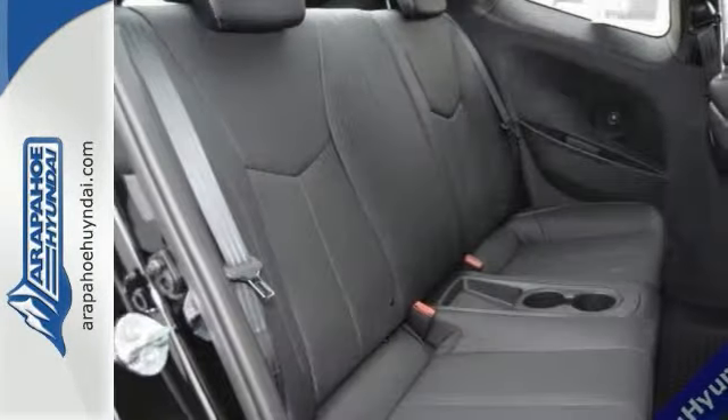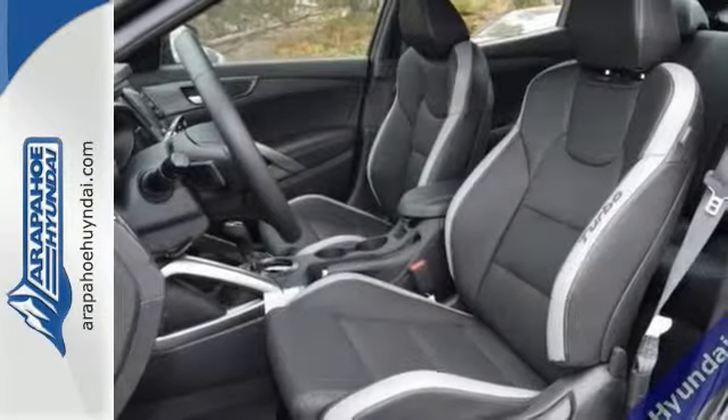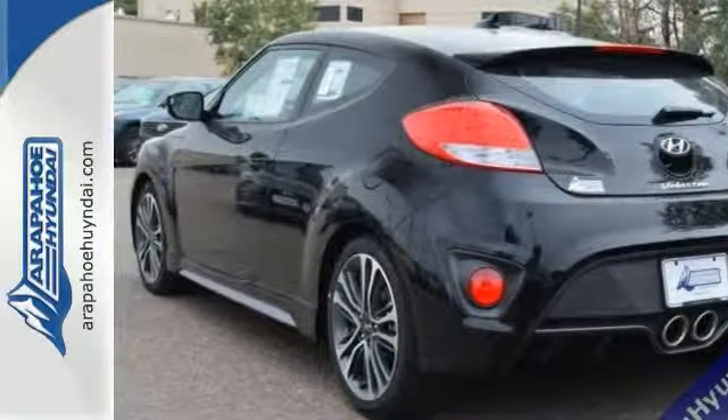And with features like electronic stability control, emergency communication system, heated leather seats, sunroof and satellite radio, it only becomes more appealing. Come check it out today.